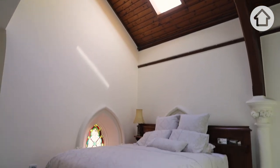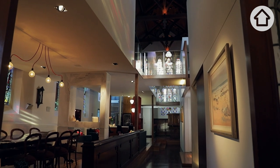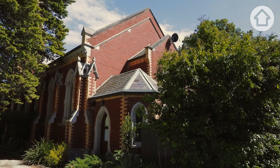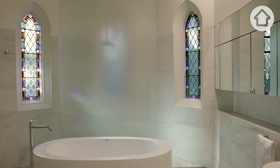We've tried to retain as many of the old features as we could. The pulpit, as you'll see, is particularly ornate and beautiful. When we saw the room at the back, we immediately looked at one another and said 'bathroom'.